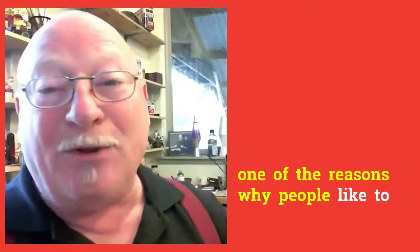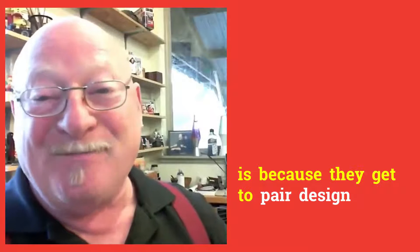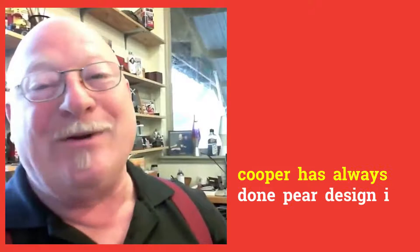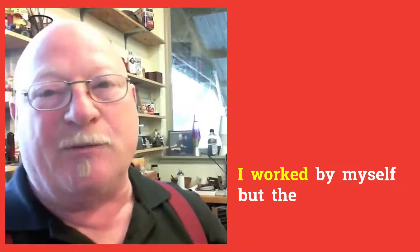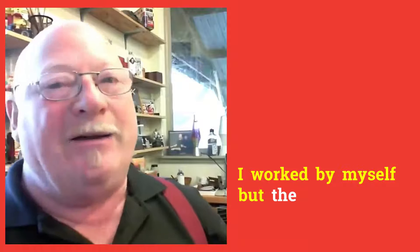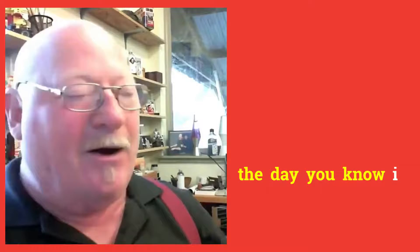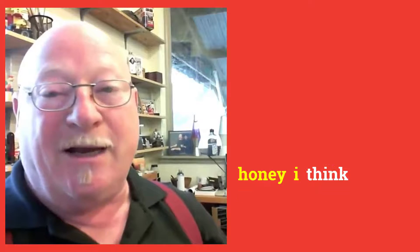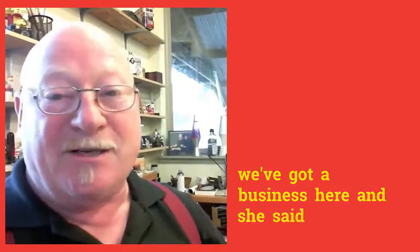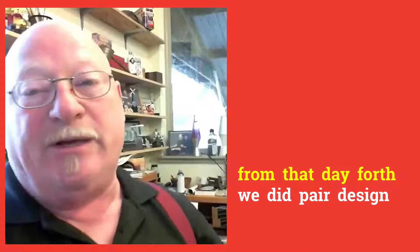One of the reasons why people like to work at Cooper is because they get to pair design. Cooper has always done pair design. The first couple of years when I was a solo consultant, I worked by myself. But in 1994 I went to my wife and said, 'Honey, I think we've got a business here.' She said yes, we hired a designer, and from that day forth we did pair design.